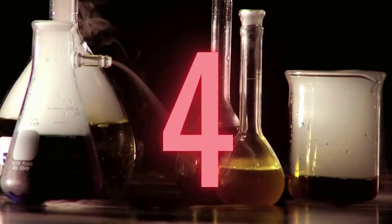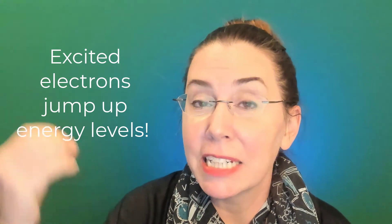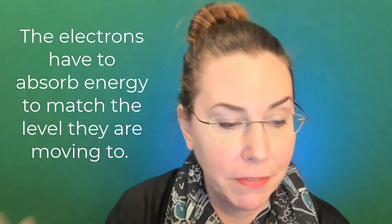That brings us to number four: excited state atoms. When electrons get excited, they can move up an energy level — and if this happens, we have an excited atom. Those electrons can jump levels, absorbing energy to reach higher energy levels. In order to attain those higher energy levels, the electrons have to have more energy than the level they were previously in — essentially, they have to gain the energy to match the level they want to go to.